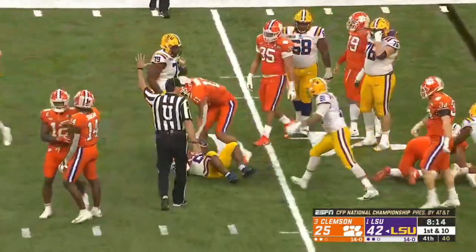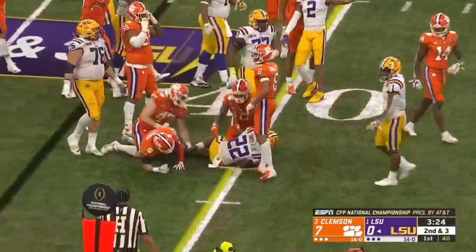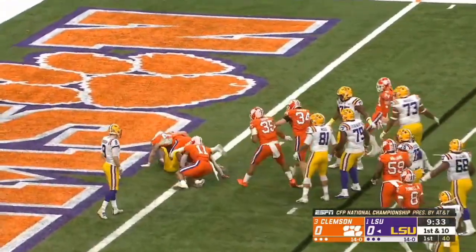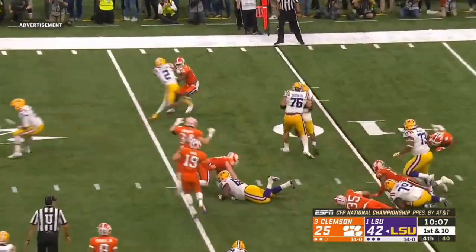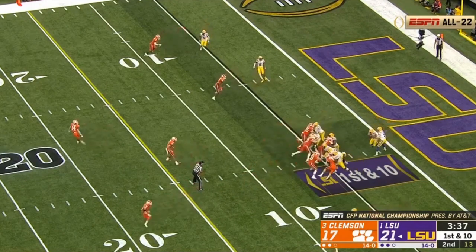The Clemson blitz scheme early seemed to have dissuaded LSU from running, by the way they plugged up the interior gaps with their A and B gap blitzes from the linebackers and DB-like players who were in that position, and they did that pretty well. This obviously has a weakness, which you will see in one of the first plays I'm going to show you — you're able to take the edge, and if you're able to get the edge, the running back can usually pull off a big game if he's able to make a guy miss. And Clyde Edwards-Helaire was able to do that later on, and he did it here and there at the beginning of the game.